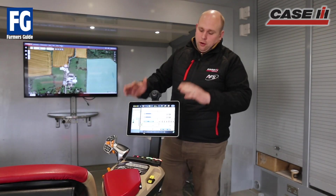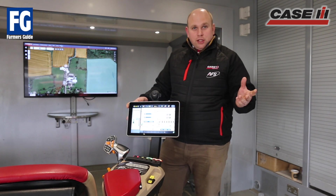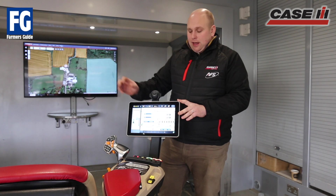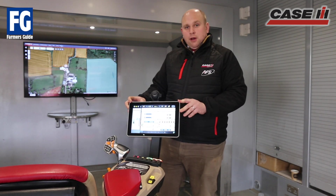So we're here with the new Pro 1200 display. This is a display coming on our next generation of vehicles, most recently the new Optum. You'll see the name AFS Connect down the side, the 'connect' portion referring to the fact that this screen has connectivity ingrained in its operating system and how you use it.